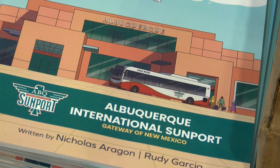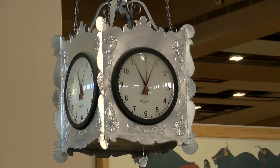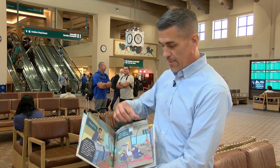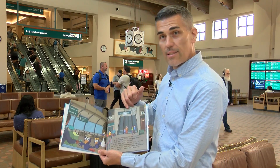They worked with officials at the sunport to incorporate the logo as well as details of the great hall including artwork, tiles, and a well-known clock. This is really special because people might recognize the clock that's in the great hall.